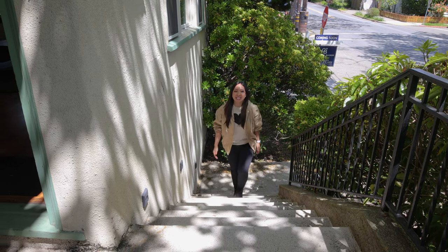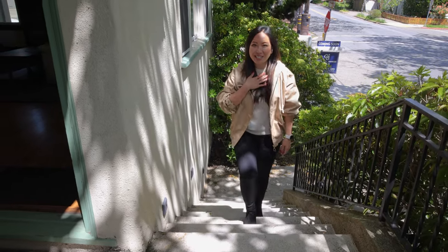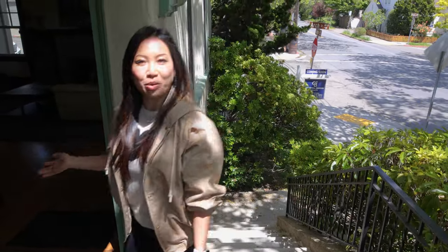Hi, welcome to my newest listing 2287 Cedar Street, Berkeley. My name is Lili Chen. Come on inside and have a look with me.